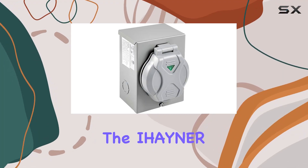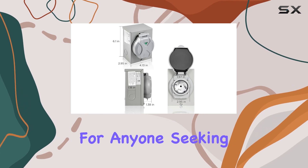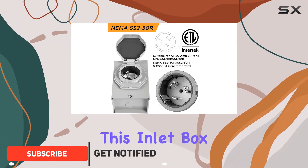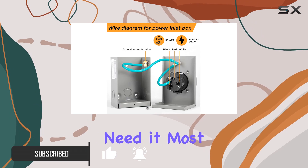Today, we're diving into the Ihener 50 Amp Generator Power Inlet Box, a must-have for anyone seeking a reliable backup power solution. With its robust design and ETL certification, this inlet box is built to withstand the elements while providing consistent power when you need it most.